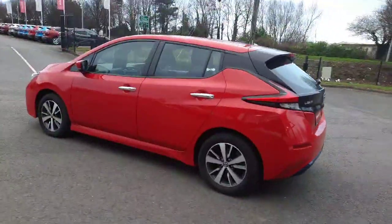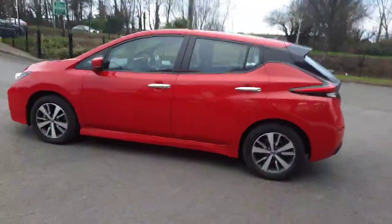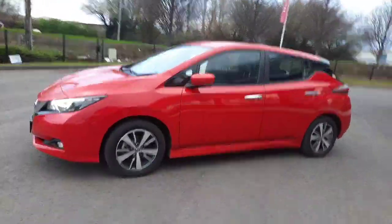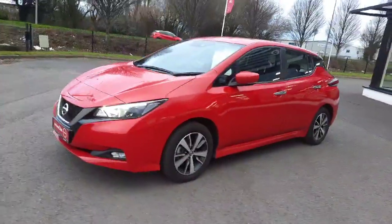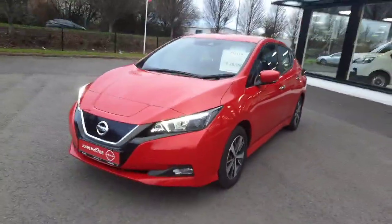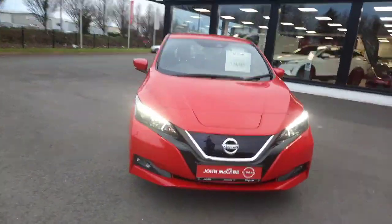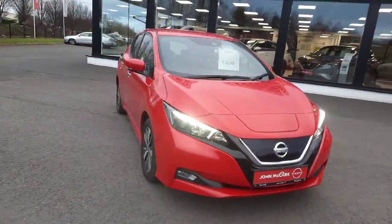This car will come fully serviced and full warranty options are available. It will also have the remainder of the Nissan ATO battery warranty. The car comes with two keys, front fog lights, and 250km to a full charge.